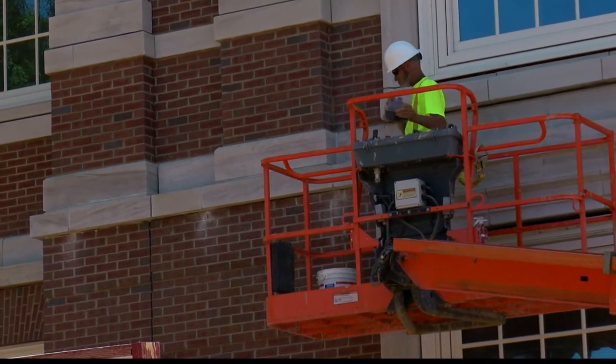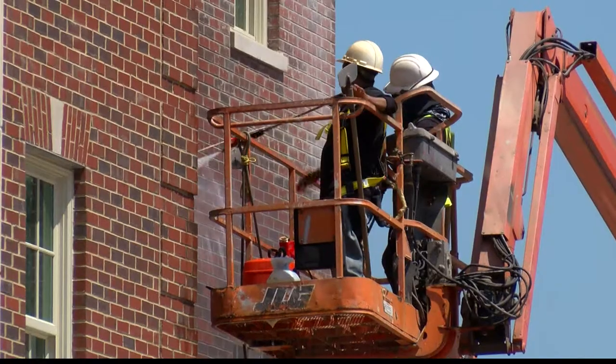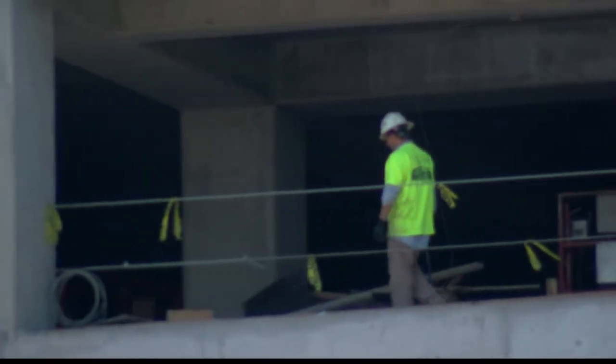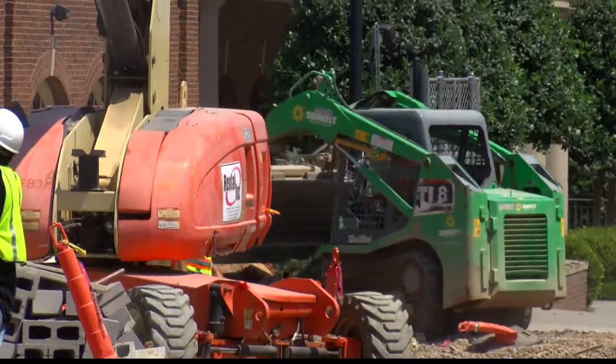Associate Vice President Tim Leppard reminds everyone to slow down in the construction areas to maintain the safety of the workers and, of course, your own. Also allot an extra five to seven minutes to your commute if your route intersects with any of the construction sites.